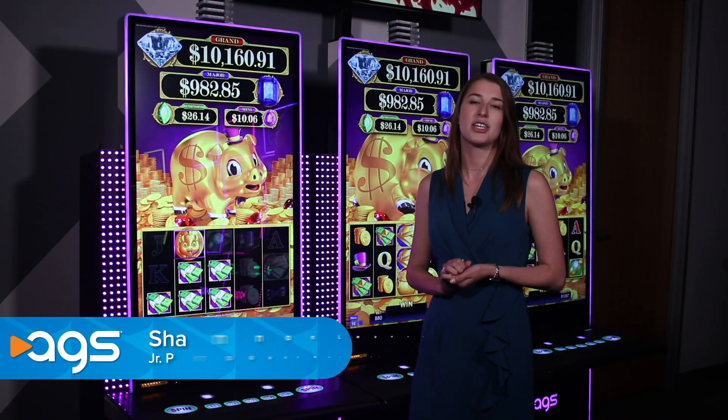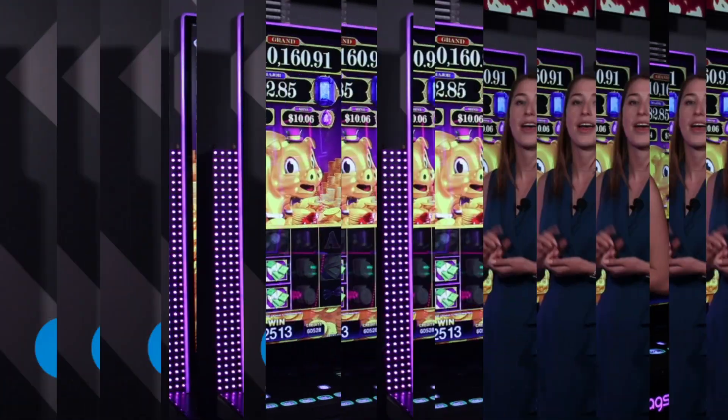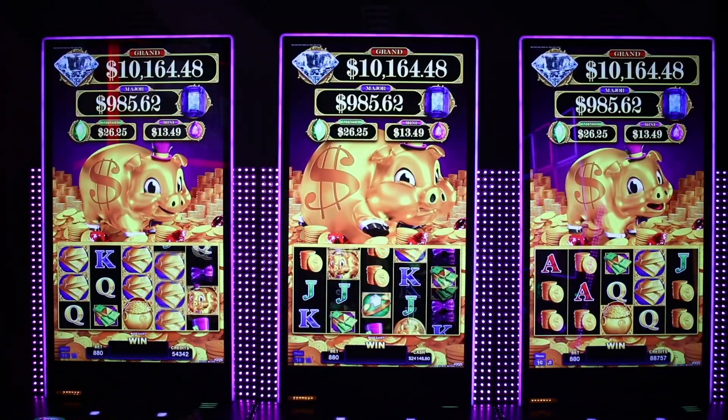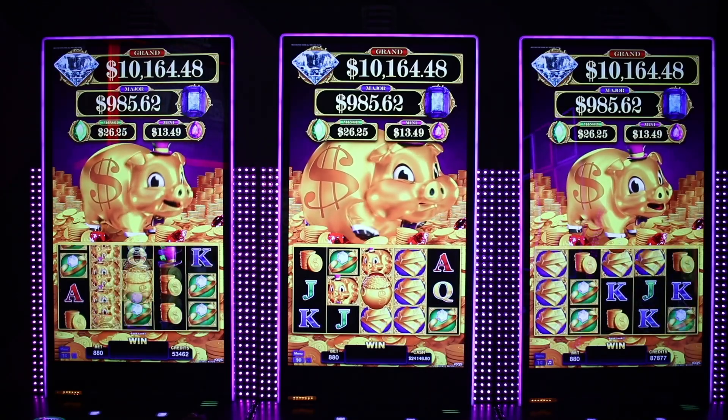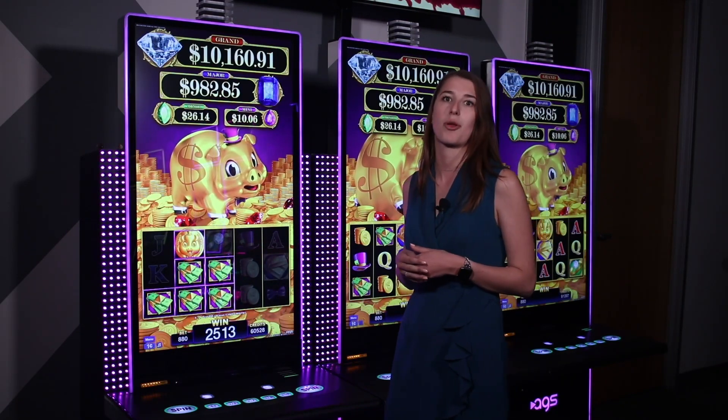Hello, I'm Shannon Layden with AGS' Slot Product Management Team, and today I'm giving you a closer look at Rake & Bacon, one of our top performers overall. Mixing our signature core math and a great art package, this game has been seeing continued success for the past six months.